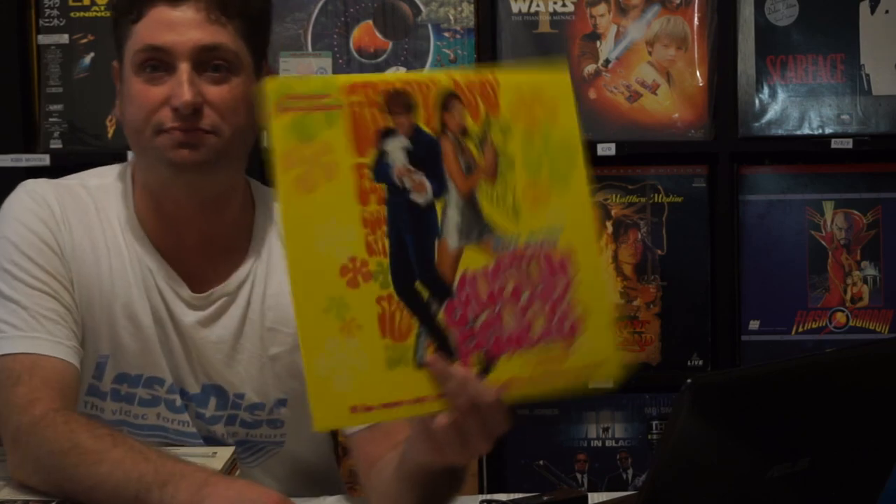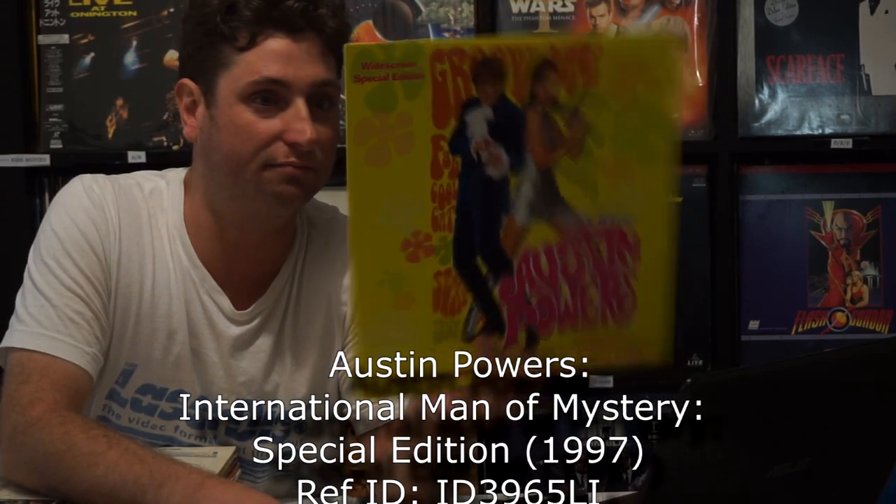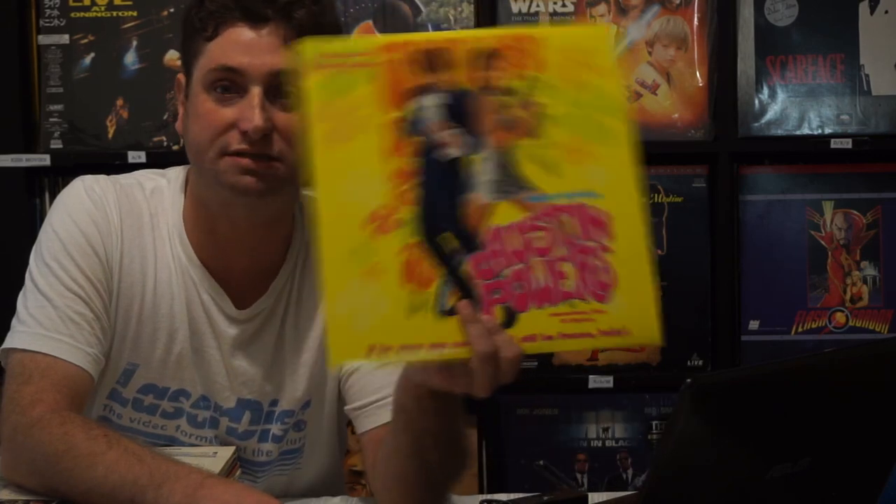This is a good one — Austin Powers: International Man of Mystery. I really want to get my hands on The Spy Who Shagged Me. AC3, widescreen — it's a good pressing.